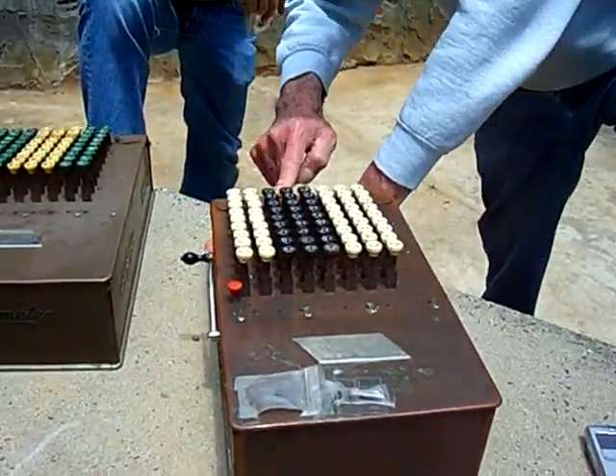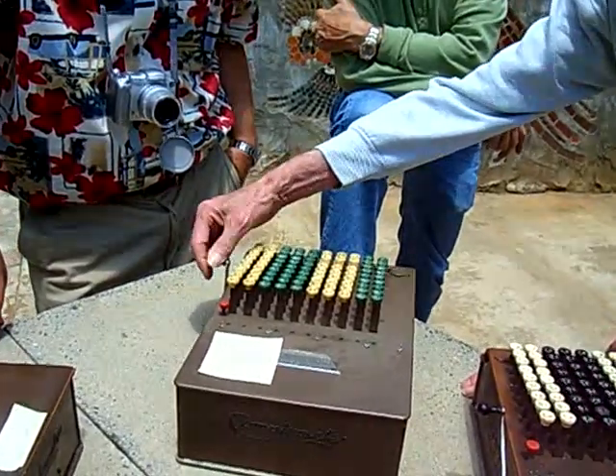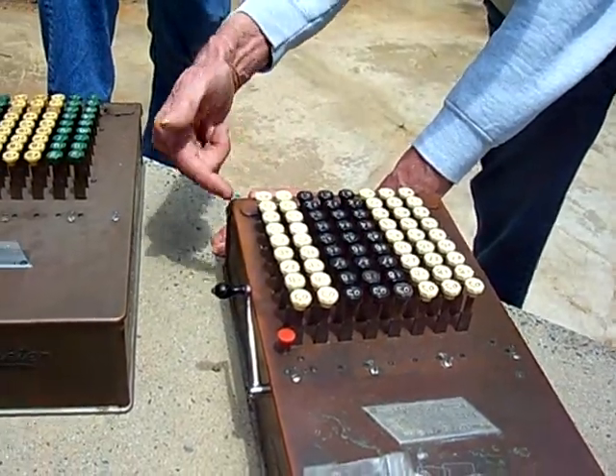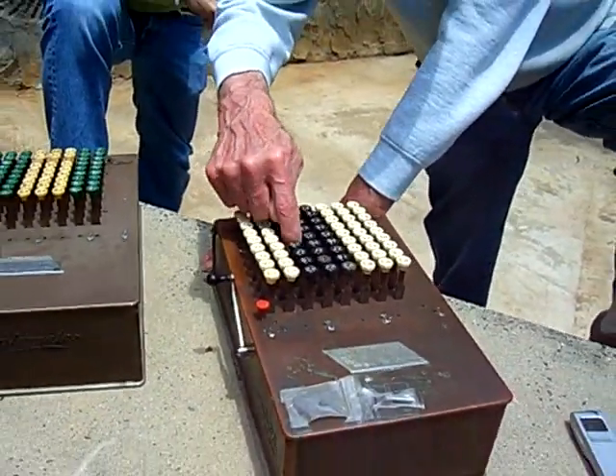The handle was only for the clearing of the dials. The numbers were all entered directly — when you press the key down, it turned the gears and entered the numbers.